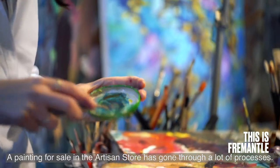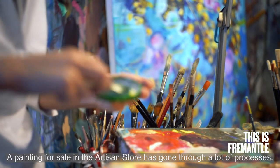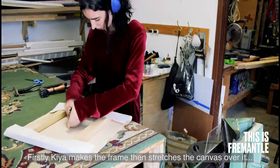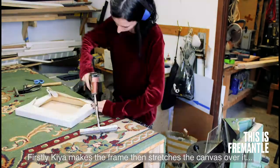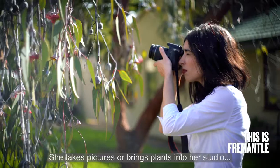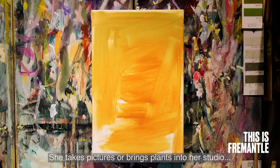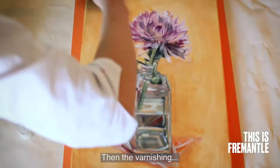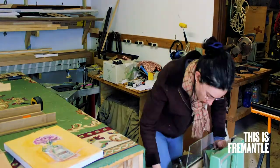A painting for sale in the Artisan Store has gone through a lot of processes. Firstly, Kia makes the frame then stretches the canvas over it. She takes pictures or brings plants into her studio. Then the painting. Then the varnishing. Then the framing.